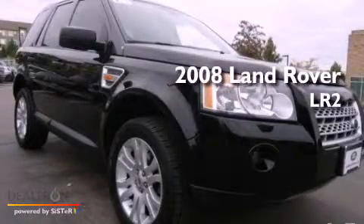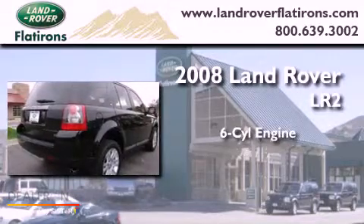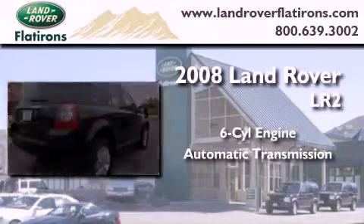This is a 2008 Land Rover LR2. It features a six-cylinder engine, an automatic transmission, and all-wheel drive.